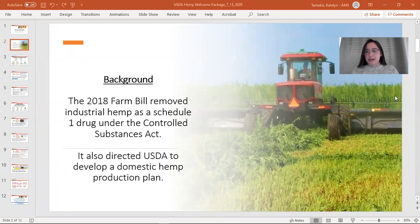I want to start by providing a little bit of background. In 2014, the Farm Bill allowed hemp to be grown in the U.S. under state pilot programs that were research-based. The 2018 Farm Bill removed hemp as a controlled substance, got rid of the requirement to have a research program, and directed the USDA to develop a domestic hemp production plan. Under this USDA plan, we are able to license individuals and also approve state and tribal plans that follow our interim final rule.